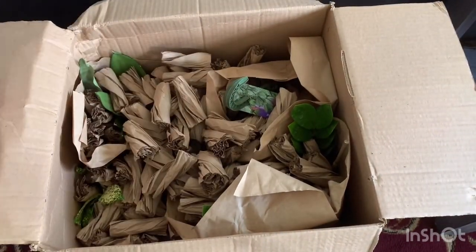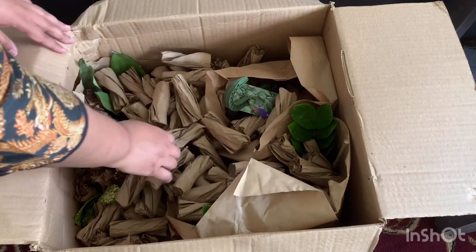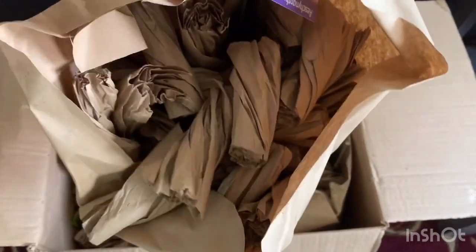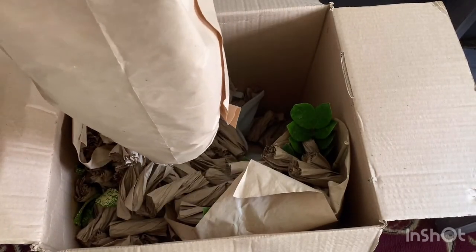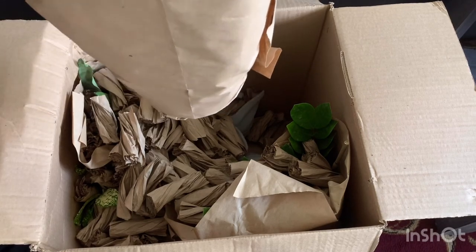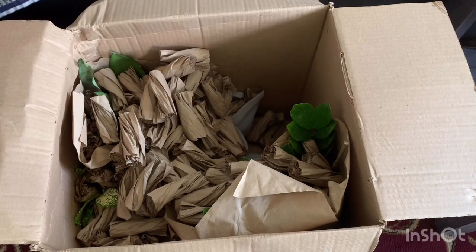Okay, let me just put it here and open this up. I'm gonna put everything on the table and then show you guys what I ordered and what I got today — the new additions to my plant collection.